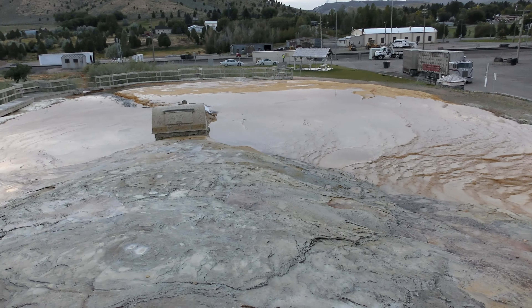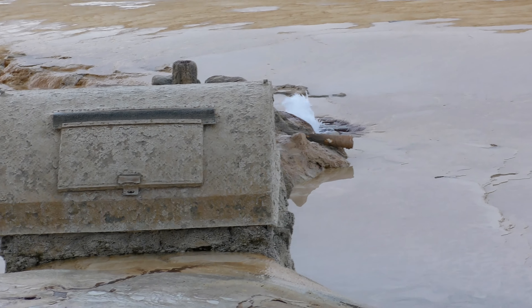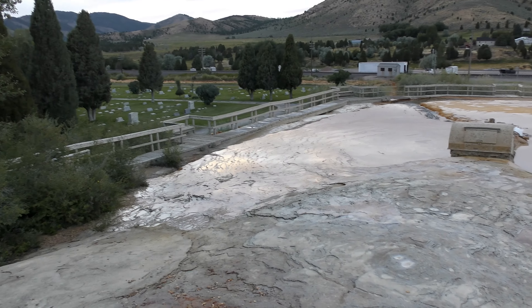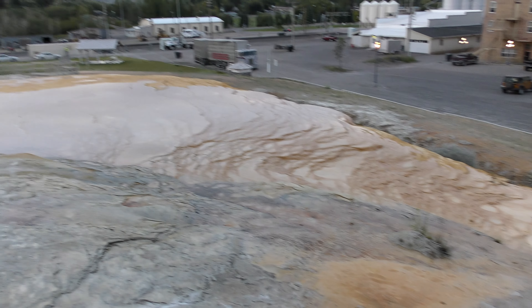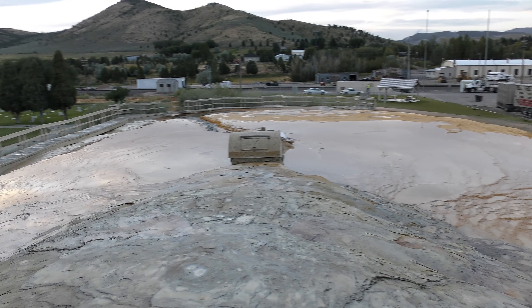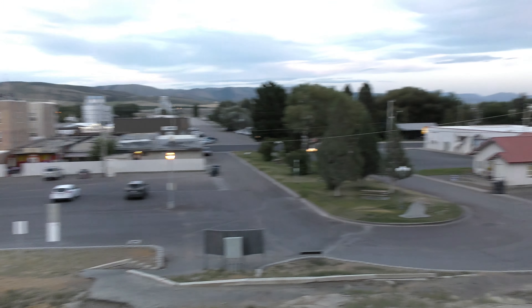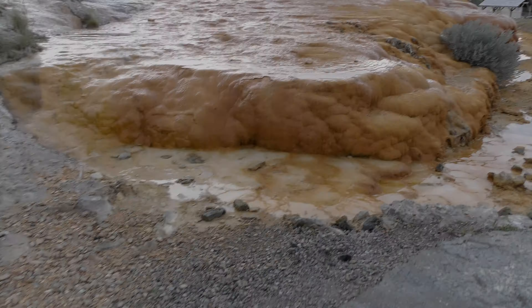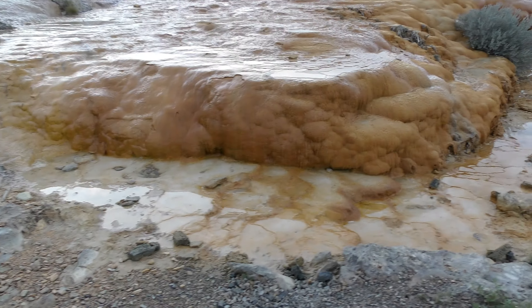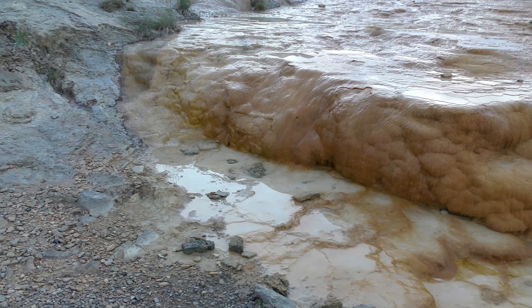Well, we made it up here. Pretty nifty — overlooking the town of Soda Springs. I just can't get over how orange that is. Do you smell any sulfur? I don't either.